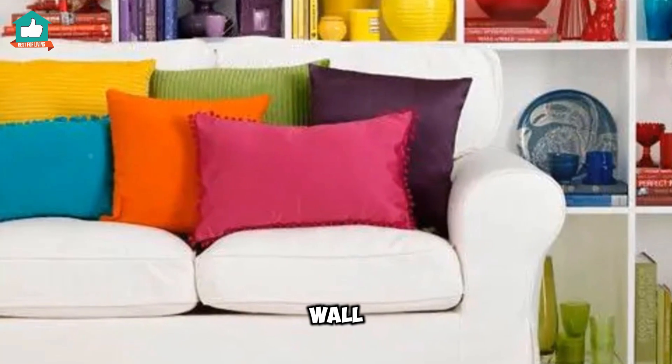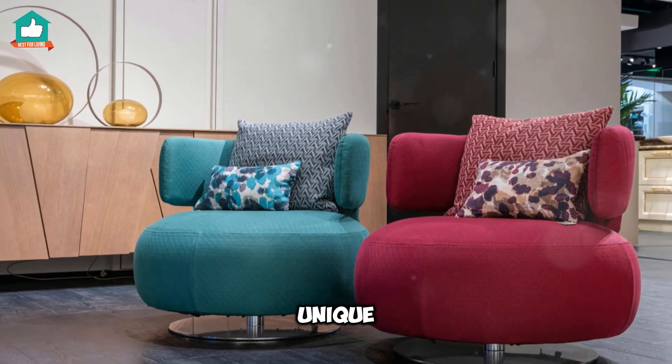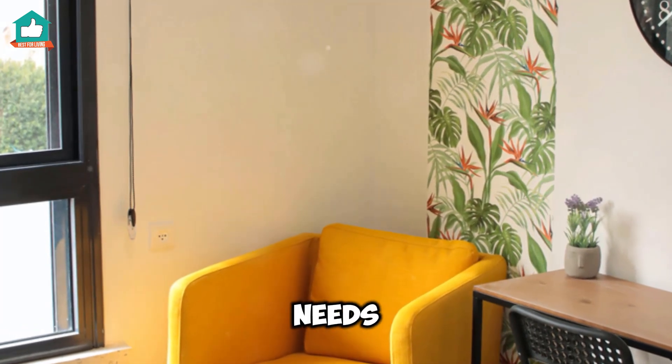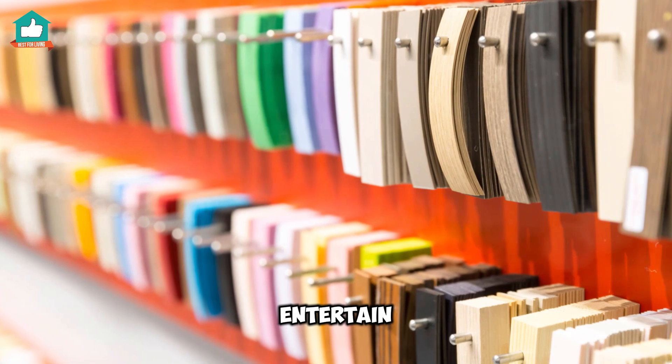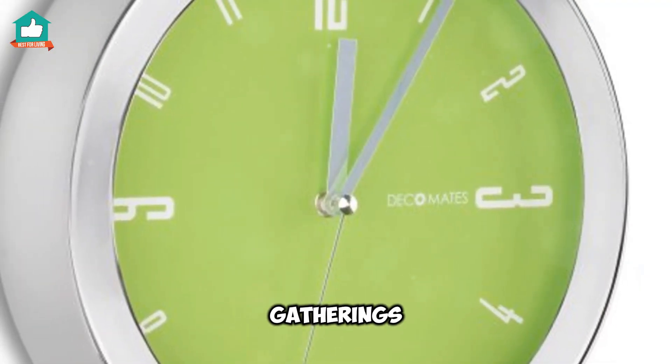Let's not forget about wall décor. A lime green wall clock or a unique hot pink accent piece can be just what your space needs to feel complete. And for those who love to entertain, brightly colored serving dishes can make your gatherings even more festive.